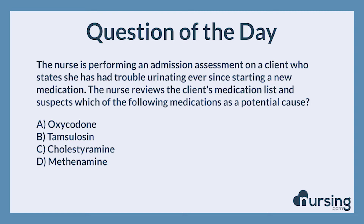The nurse is performing an admission assessment on a client who states she has had trouble urinating ever since starting a new medication. The nurse reviews the client's medication list and suspects which of the following medications as a potential cause. A. Oxycodone. B. Tamsulosin. C. Cholestyramine. D. Methanamine.